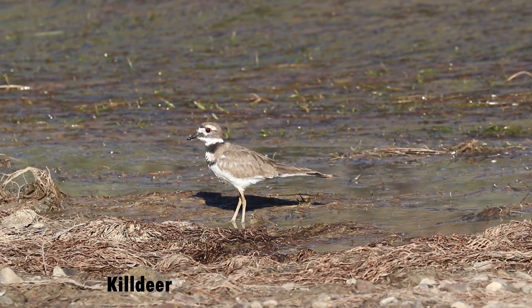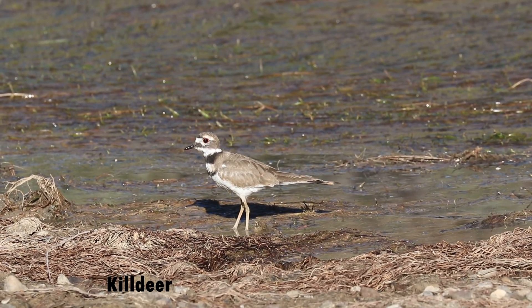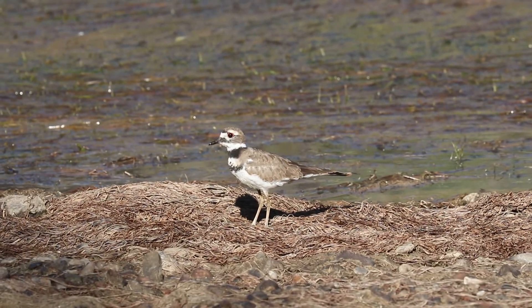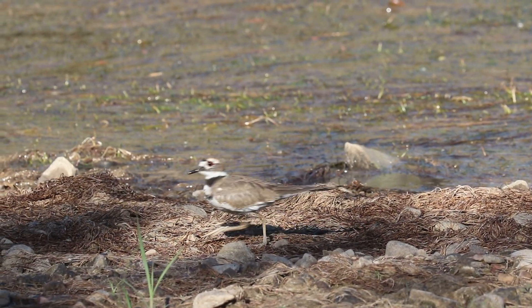The adult killdeer is the only plover in North America that has two breastbands. Although this common and widespread plover is often found around human habitation, it is often very shy and quickly runs or flies away if approached.